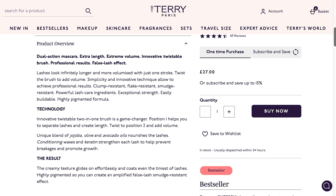It also has a unique blend of jojoba, olive, and avocado oils that nourish the lashes. Conditioning waxes and keratin strengthen each lash to help prevent breakages and promote growth.